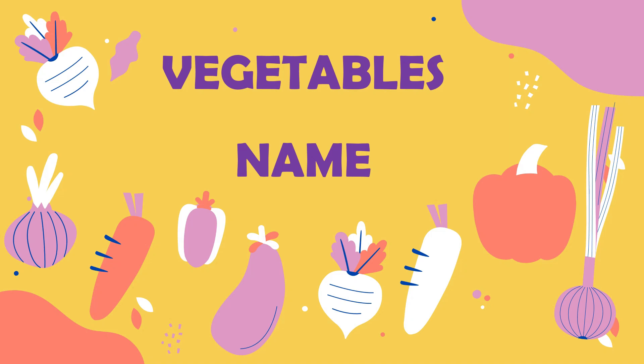Hello, my dear friends. Welcome to Marki Parshala. Today, we will learn vegetables names in our Parshala. Okay, let's start.